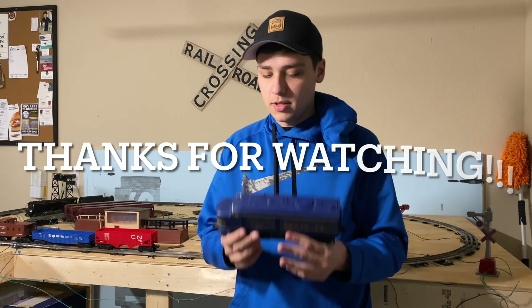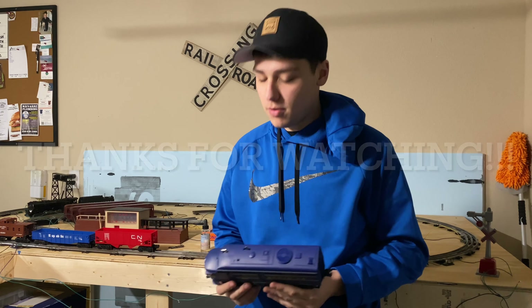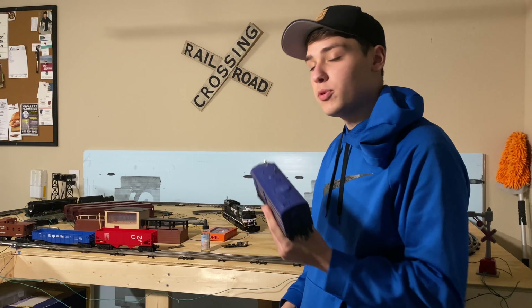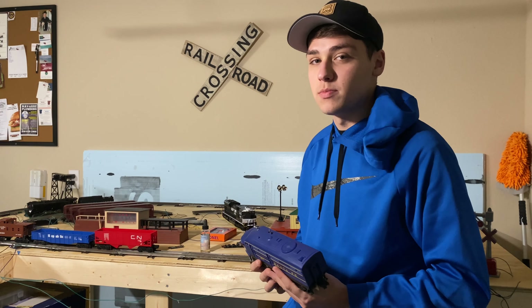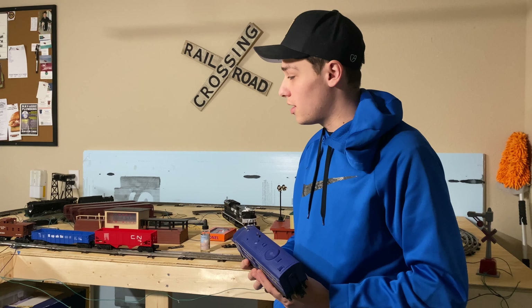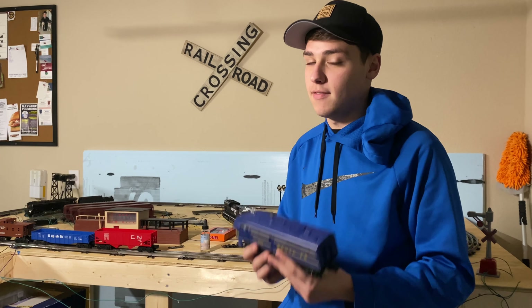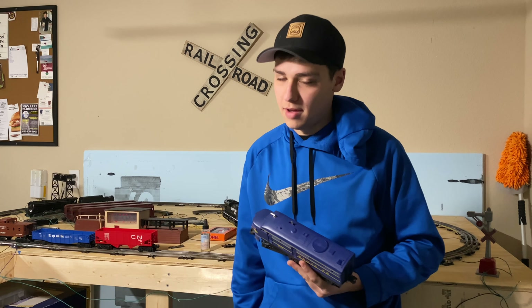Thanks for watching everyone — this has been a quick little unboxing and running of the Santa Fe ALCO. I just want to say thank you for your time, I appreciate it more than words could ever describe. I hope you have an amazing rest of your day. If you liked it, please feel free to like, comment, share, and subscribe for more train content. I'll put all of my socials in the description. This has been Preston from the PGK Railway — have a good one.